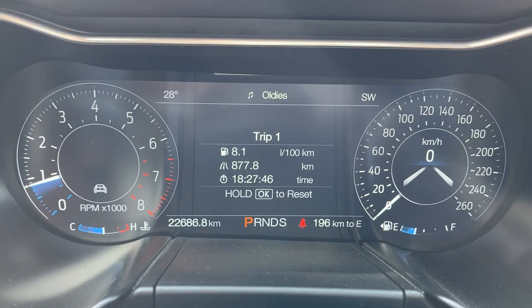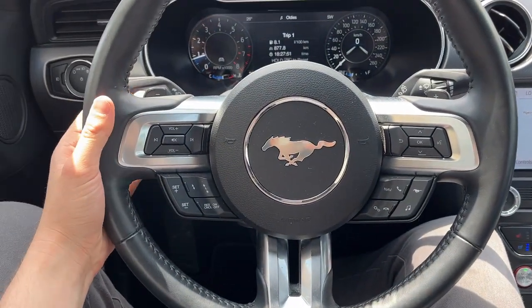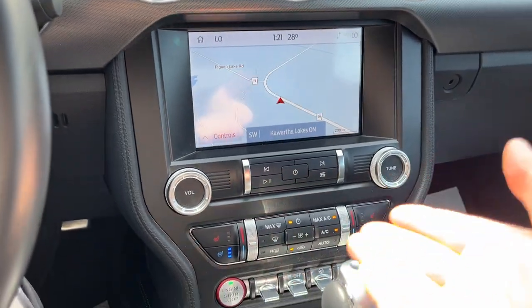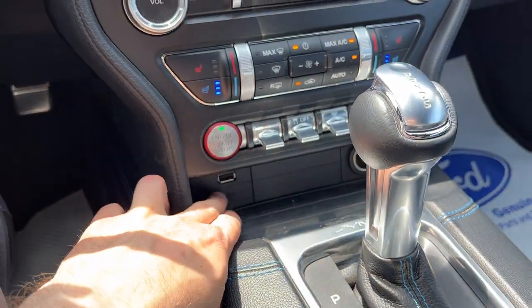You have automatic headlights and a really nice full digital display which is customizable right behind the dash. As you can see, only 22,000 kilometers — a lot of life left in this Mustang. You have your paddle shifters, adaptive cruise control, voice-activated navigation, rear camera and parking sensors, and dual zone climate.